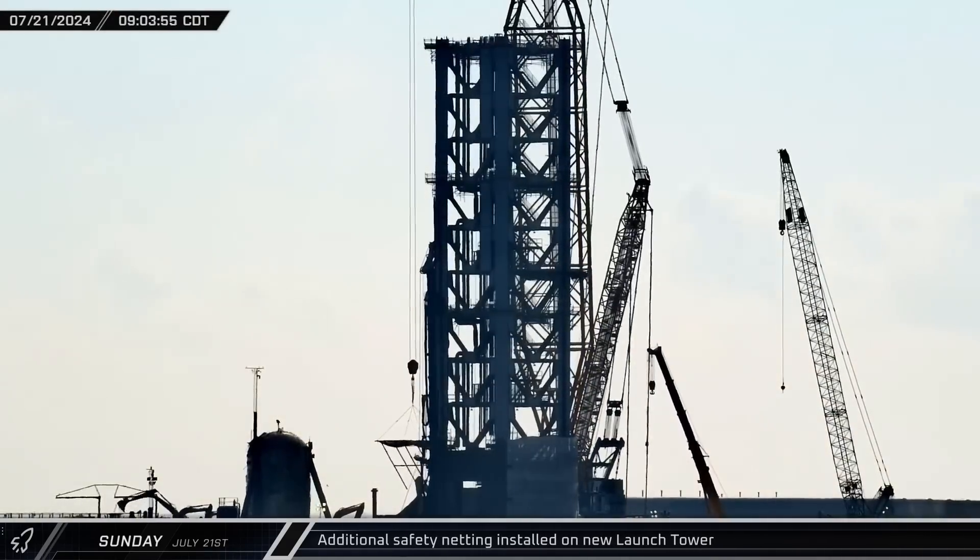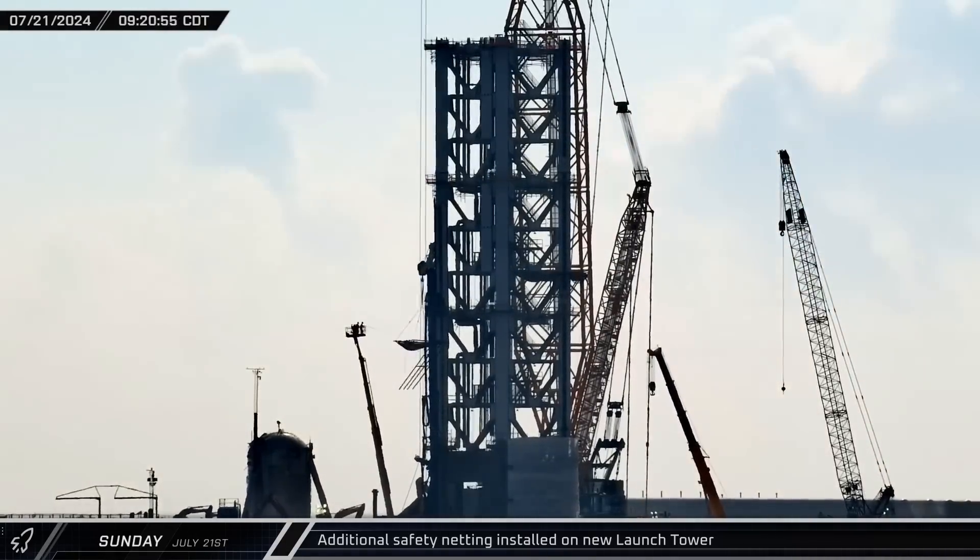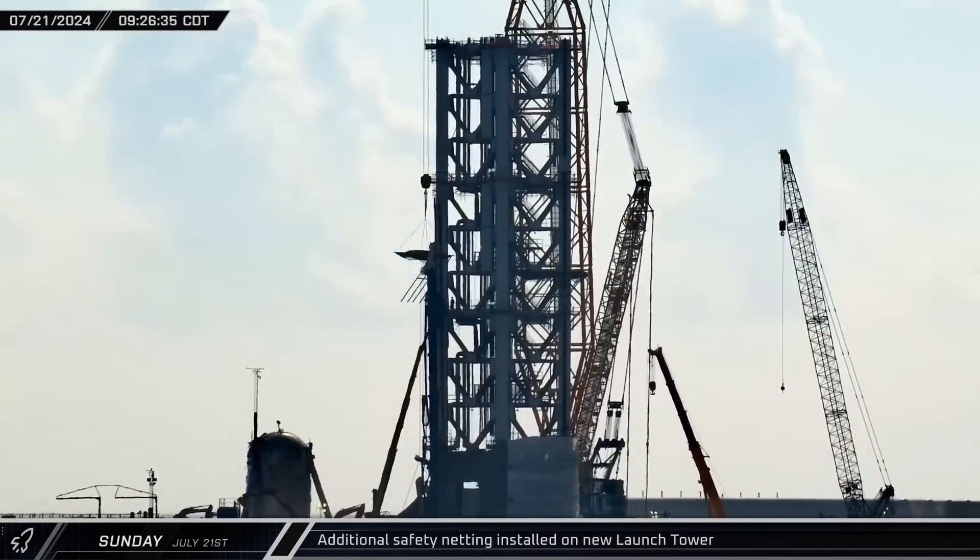With the sun up at the launch site, another length of safety netting was installed on the new launch tower. Once in position, the netting support structures were bolted to the launch tower.